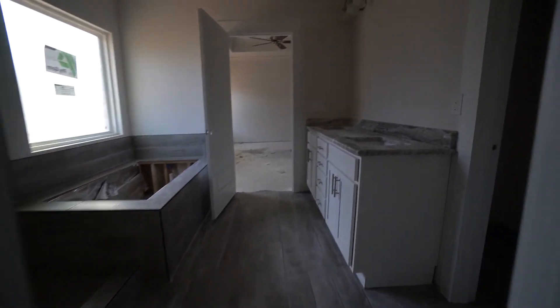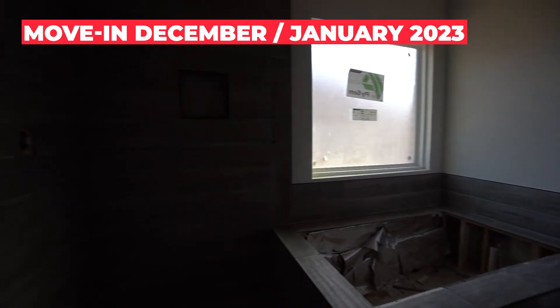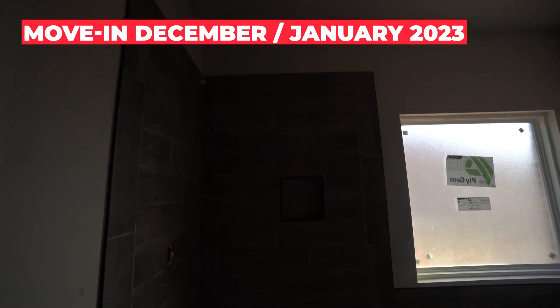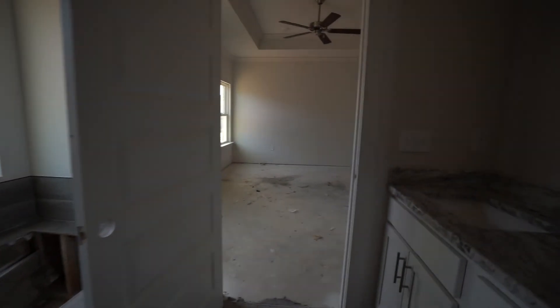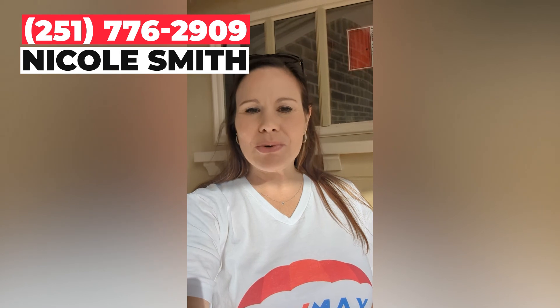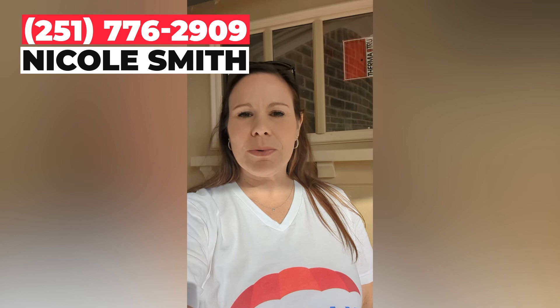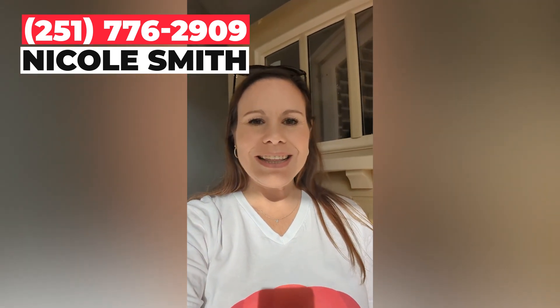This home is already sold, but there are similar homes coming available in Gulf Shores that will be ready in December or January. Prices are great at under $341,000. This builder offers an excellent warranty, and you have new warranties on your appliances and your HVAC equipment. Look at this great open floor plan. This is Nicole Smith with RE/MAX in Gulf Shores. Thank you for coming on this tour of this brand new home by Lennar here in Foley. Please contact me if you have any questions about this home or any other. You can reach me at 251-776-2909. Thanks and have a great day!